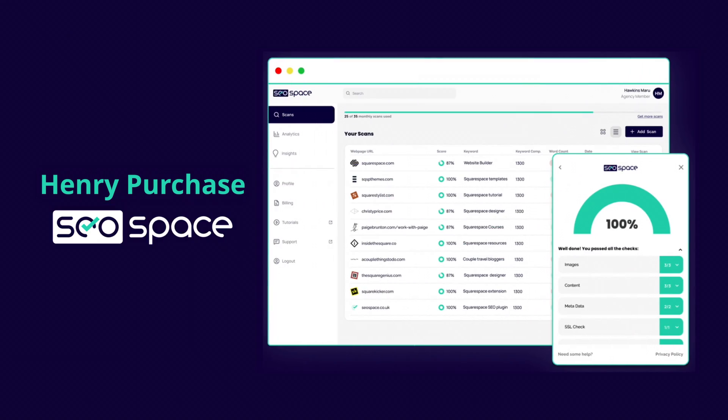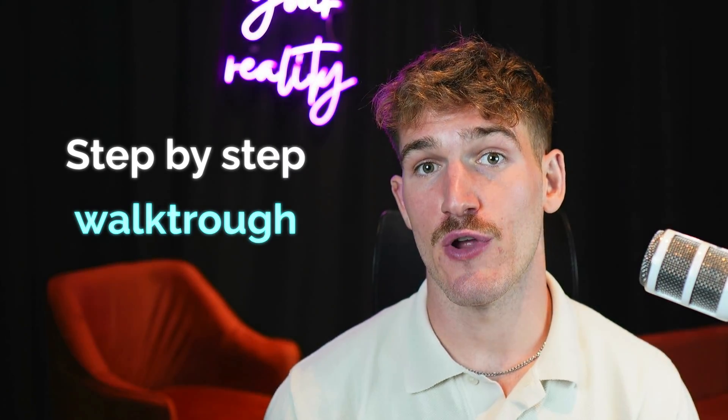My name is Henry Purchase, and I'm the founder of SEO Space. We made the SEO plugin for Squarespace. And in this video, I'm going to take you on a step-by-step walkthrough of how SEO Space can improve the SEO on your Squarespace website.